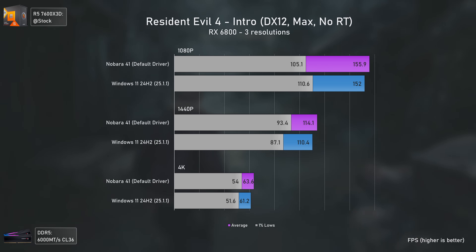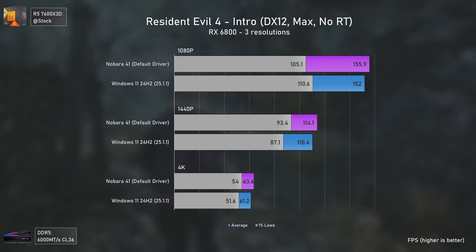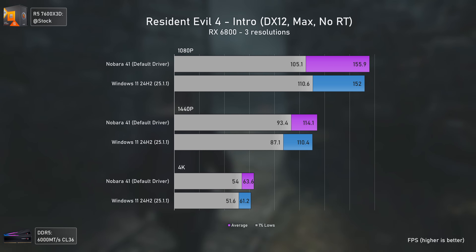Resident Evil 4 is another great title. We can't test with ray tracing when using Proton GE, but Linux is pretty much on par with Windows 11 here, being actually slightly faster overall. This means you can play Resident Evil 4 on Linux with virtually the same performance as on Windows, which is impressive.